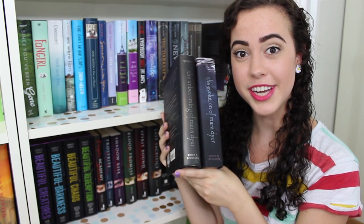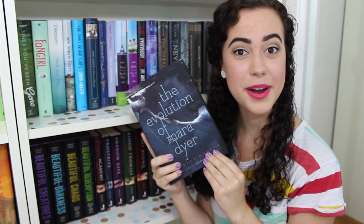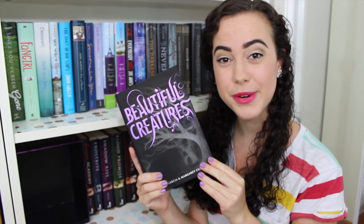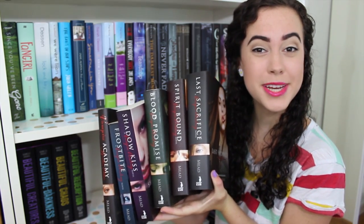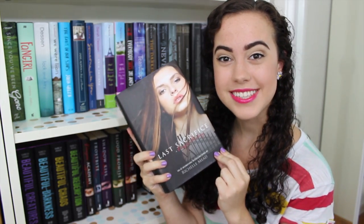The first two books in the Mara Dyer trilogy by Michelle Hodkin: The Unbecoming of Mara Dyer and The Evolution of Mara Dyer. The first three books in the Lunar Chronicles by Marissa Meyer: Cinder, Scarlet, and Cress. The Caster Chronicles box set by Kami Garcia and Margaret Stohl: Beautiful Creatures, Beautiful Darkness, Beautiful Chaos, and Beautiful Redemption. The Vampire Academy series by Richelle Mead: Vampire Academy, Frostbite, Shadow Kiss, Blood Promise, Spirit Bound, and Last Sacrifice.